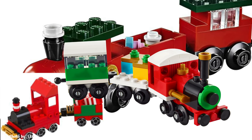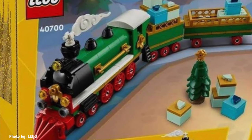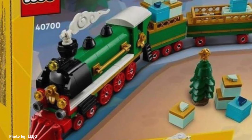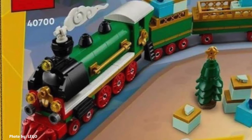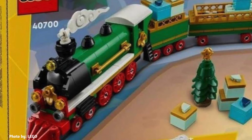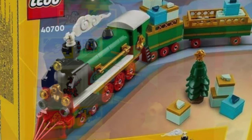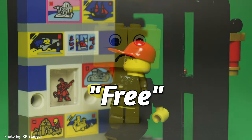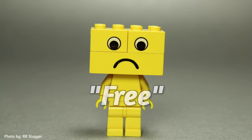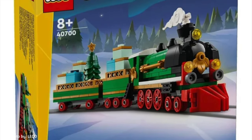Throughout the years, LEGO has done many polybags and promotional sets featuring Christmas trains. However, this year we will see a special gift-with-purchase: Set 4700, a holiday train. A charming little addition to the Christmas lineup, this miniature train pulls off some impressive detailing for its size. The locomotive is decked out in classic holiday colors of green and red, with just the right touch of black and gold accents to bring a sense of elegance. The smoke stack even includes a whimsical smoke element. However, this model is a gift-with-purchase — if you spend a certain amount at LEGO stores, they throw in this bonus set for free. But nothing in life is free: if you want this train, you have to buy other sets you may not want. Still, it's a nice little freebie if you're already planning a holiday purchase.